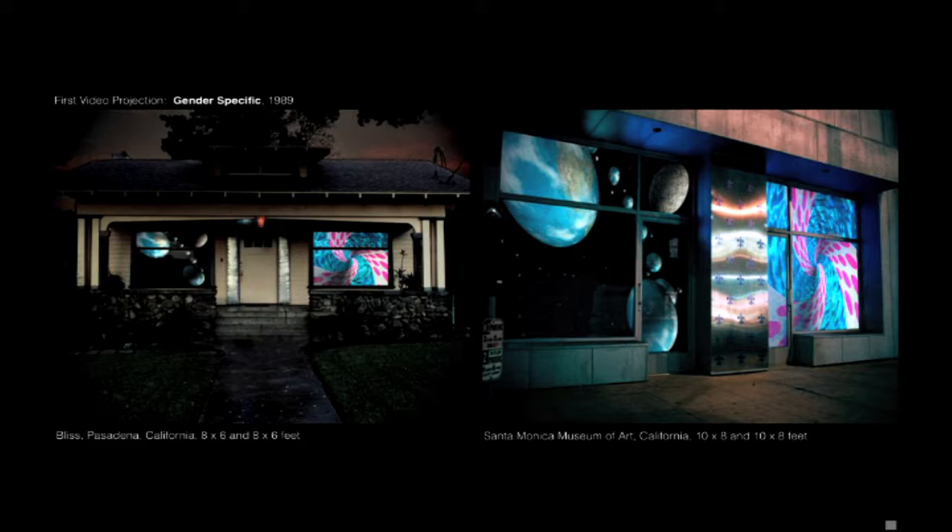I'm going to show documentation of my artwork and talk about it, and answer questions at any time. This is my first installation piece that I created, and it sort of set me on the path. It was a double projection at a house in Pasadena called Bliss and the Santa Monica Museum of Art, and it was about splitting the sites into male and female.